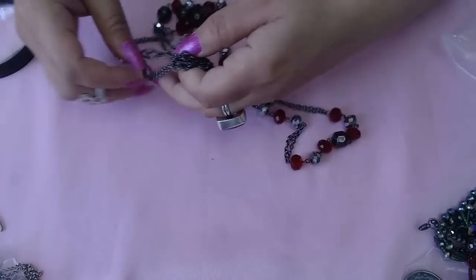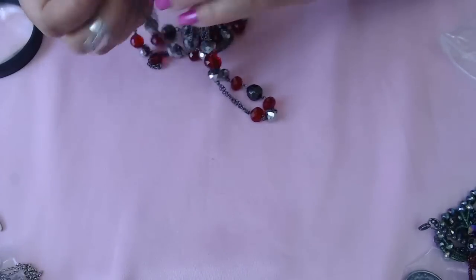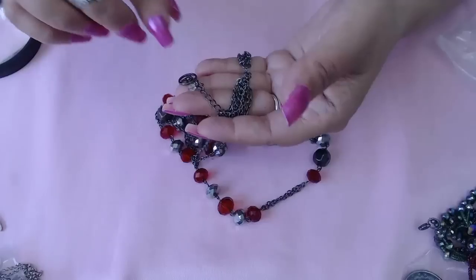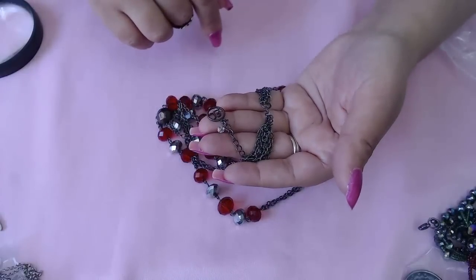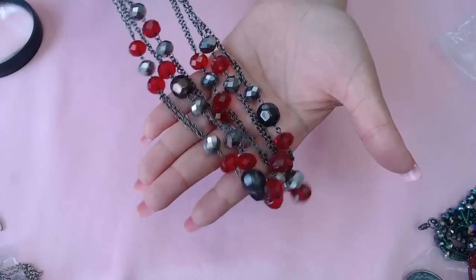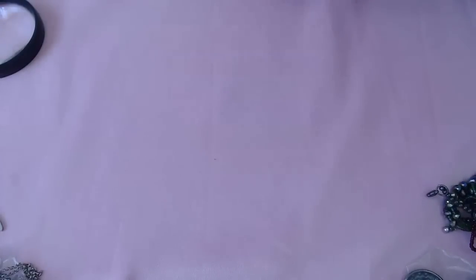I promise I will make some boxes today — just go check my Etsy shop. I need to eat first, make a few boxes, and then I'm going to do the Brighton video. But the Brighton video will come up tomorrow morning. This one is Erica Lyons — really pretty colors, reds and silvers, I love it.